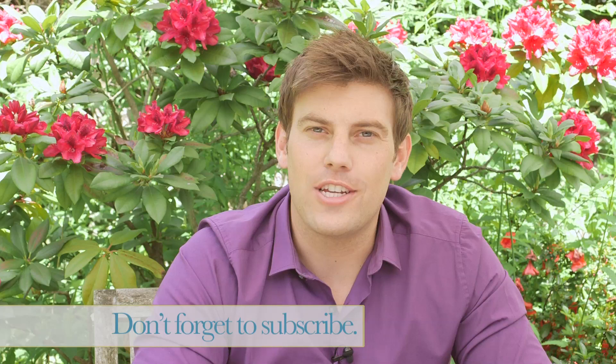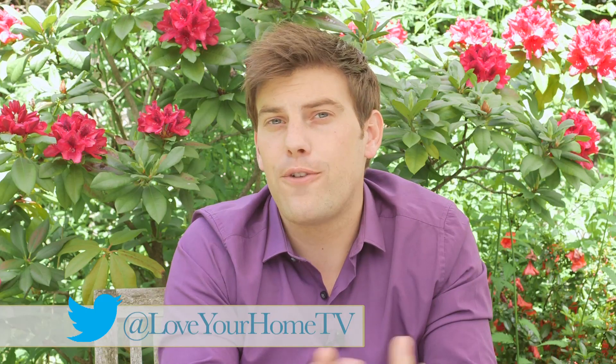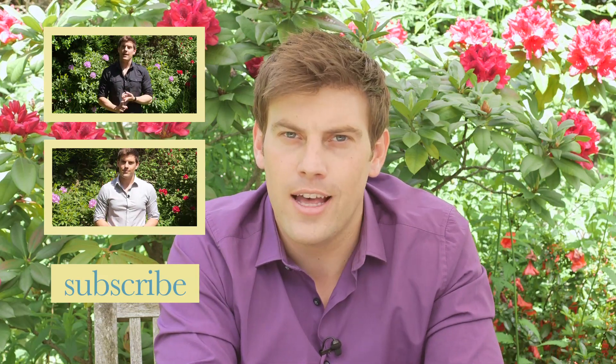Well that's it for this week. Thanks for watching and if you enjoyed the video please click the like button and don't forget to subscribe to the Love Your Home channel. You can also follow us on Twitter and like our Facebook page. I'll be back next time giving you my top tips on how to get that rustic chic look. I'll see you then.